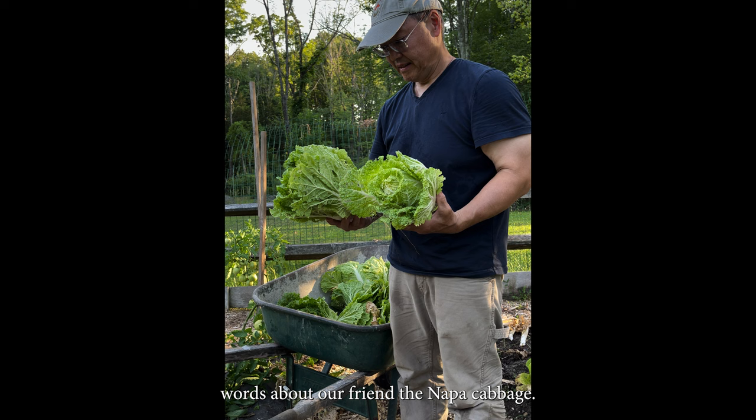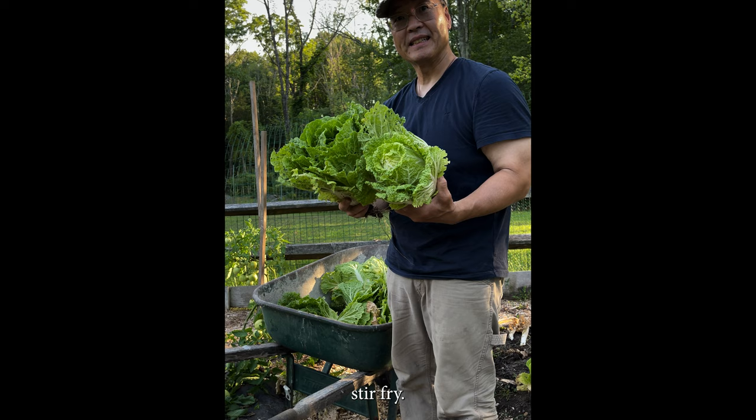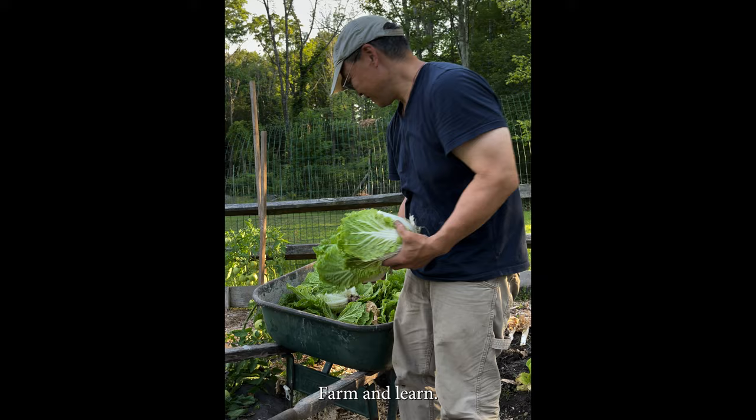I think we're going to have some lo mein, maybe some napa cabbage stir-fry. Live and learn, farm and learn. And we've got some more hopefuls over here.